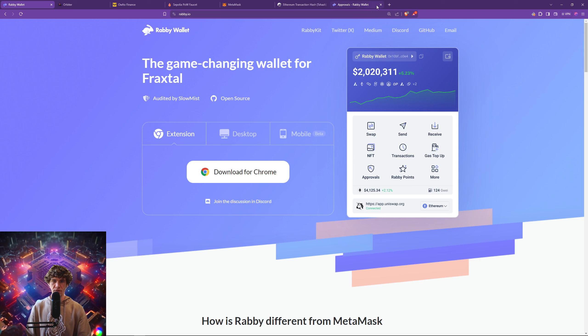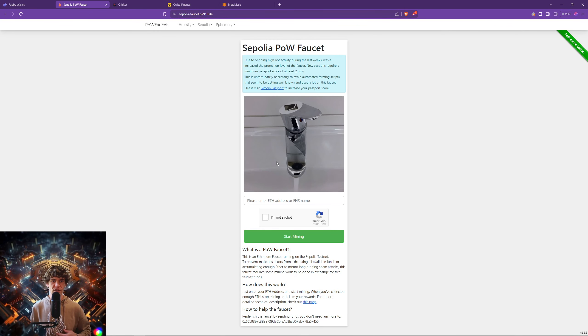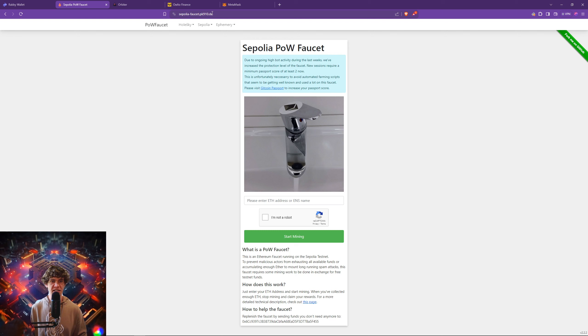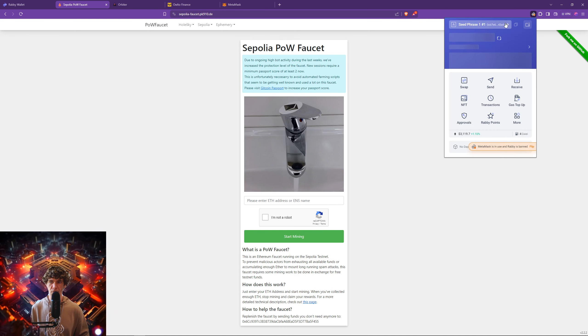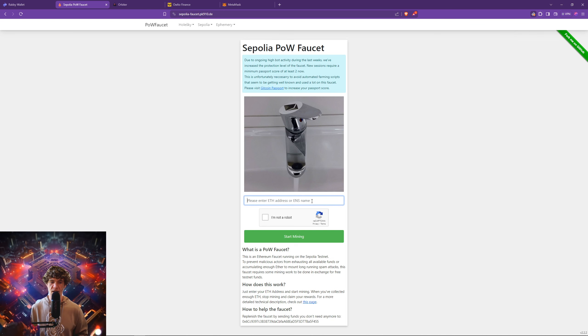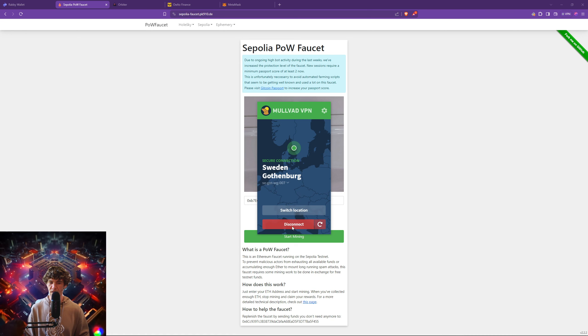So now how do we get actual tokens in our wallet? There are things called a faucet, which will give you testnet tokens. Since Ethereum is the main network that has a majority of the testnets, you're going to want to go to the Sepolia faucet at pk910.de. They have a couple other test networks that you can get tokens from. If you have a VPN, please disable it. You're going to copy your wallet address, paste it in here, and confirm you're not a robot.